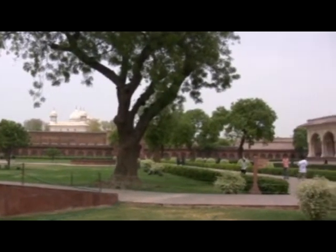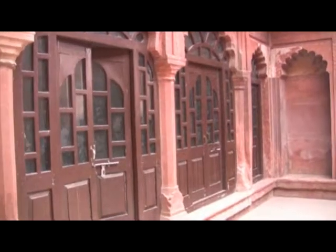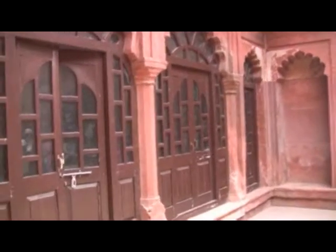Red Fort is one of the most visited places in Agra — not only because it was the palace of the Mughal emperors, but because of its rich history and the memories left behind. Agra Red Fort offers a window into the world of the Mughal emperors. Travel and explore.